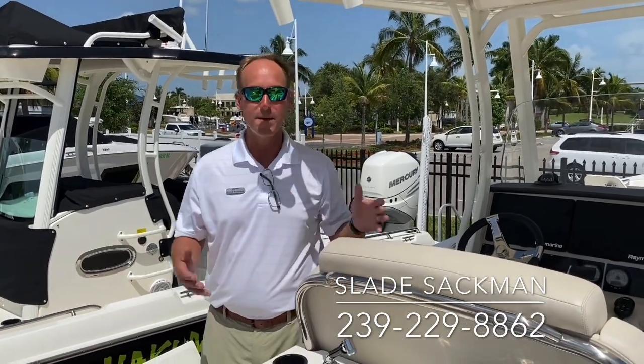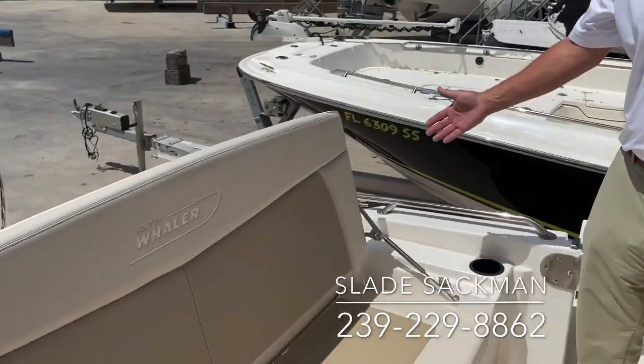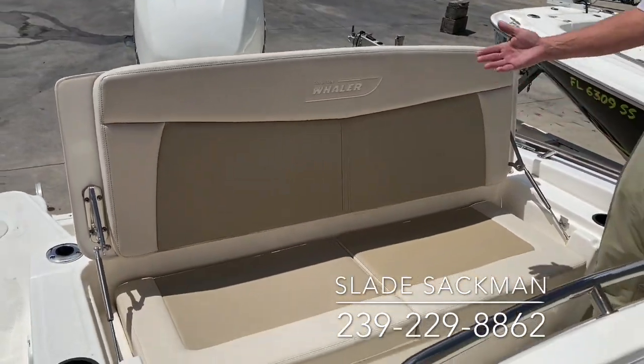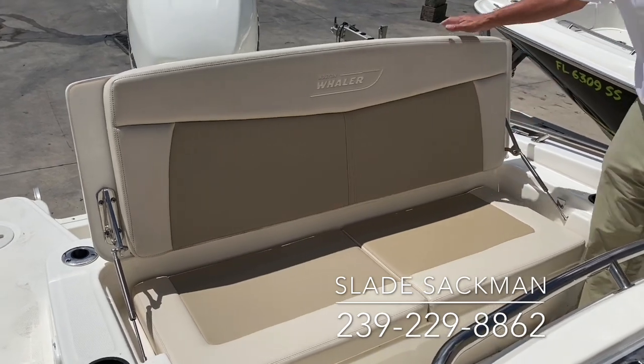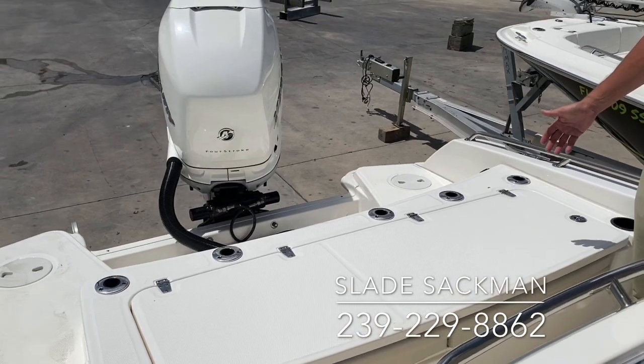The boat has tremendous seating for a fishing boat. The rear seat here is really referred to as a large sofa. It's excellent, huge, lots of storage underneath it, high backs. You can drop it — there's your casting deck if you want to have that down like that.